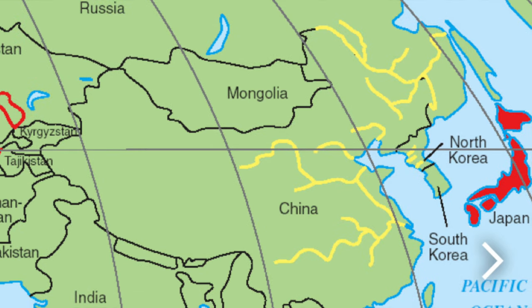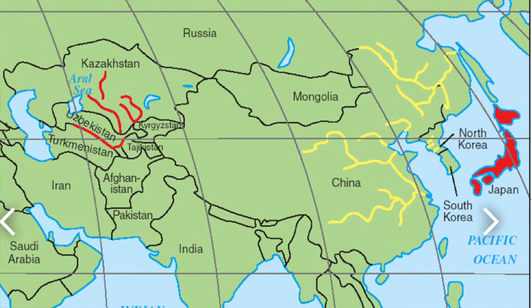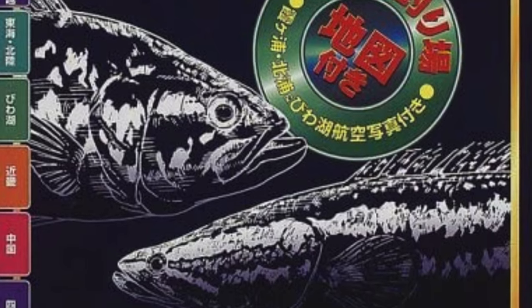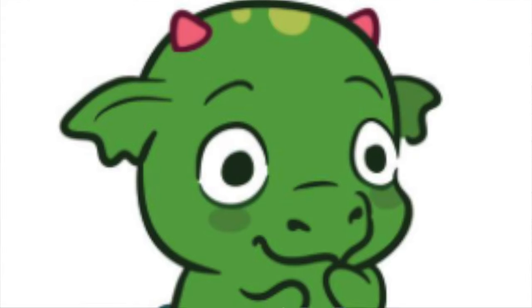These fish are native to parts of Asia and Russia. They're also invasive to other countries, including Japan, where they were first introduced in 1901 via Korea. And even after immense fishing pressure, these fish still persist. The Japanese have a nickname for this fish — 'raigo' — which means thunderfish. I'm probably pronouncing that wrong, but I like saying it that way. I think it sounds so much better than 'dragon,' which is what I call it. 'I just hooked into a raigo' — it's way cooler. You tell me what sounds cooler.